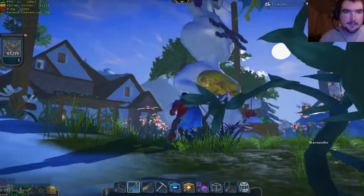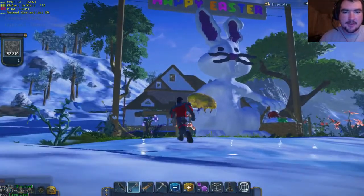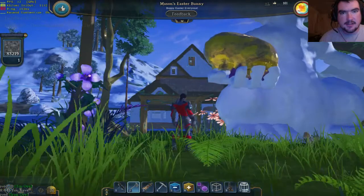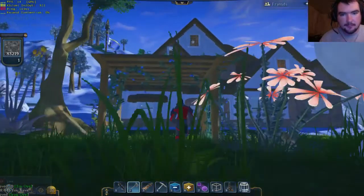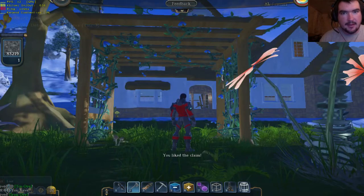How awesome is this? So we made an Easter bunny and then a sign at the top — Happy Easter. This is Mason's Easter bunny claim. I'm also going to give it a like really quick. That is awesome.